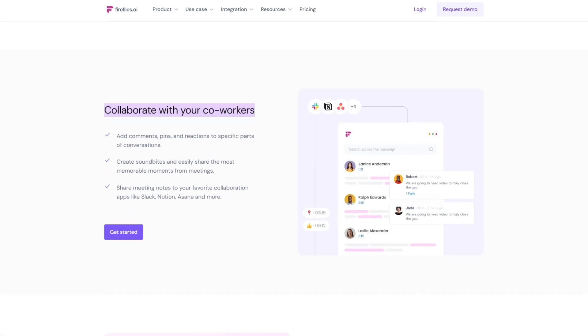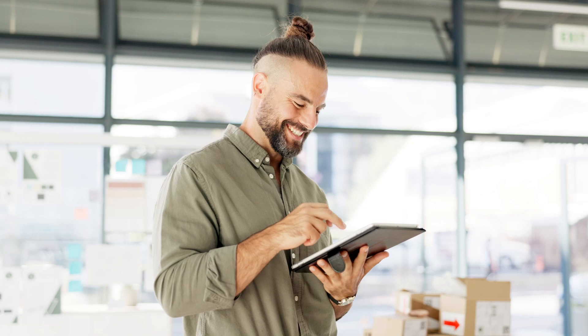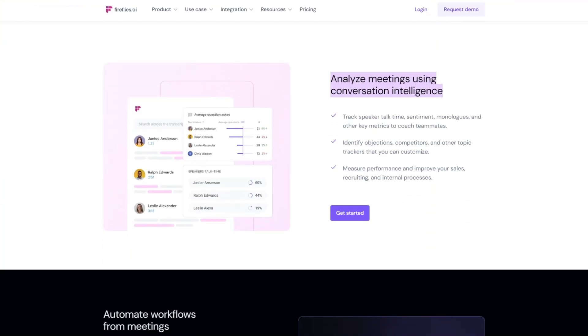Fireflies helps you collaborate with your work buddies, turning your meetings into a dynamic playground of ideas. Need to capture key points, action items, and follow-ups? Easy peasy — Fireflies has your back. It doesn't just stop at note-taking; Fireflies is like your meeting coach, giving you insights on how to boost productivity, engagement, and overall outcomes. It's like having a personal trainer for your meetings.